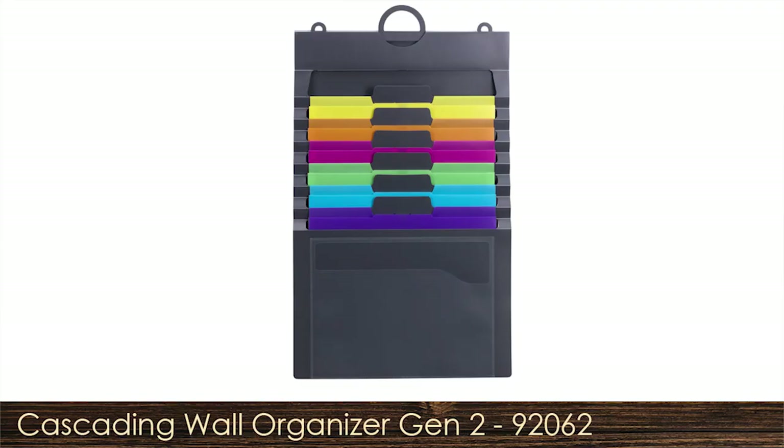Do we have a slide for our solution today? Should we put it up? This is the Cascading Wall Organizer, Gen 2, number 92062.